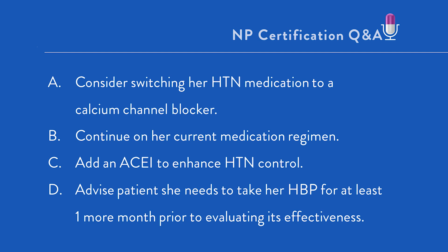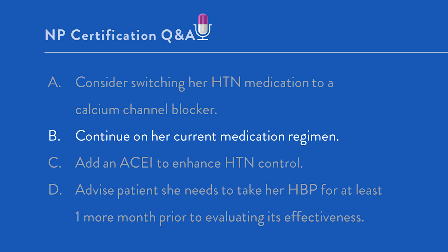Option B: continue on her current medication regimen. This is the correct answer. Her blood pressure is well controlled, she's tolerating the medication, and she has no evidence of acute hypertensive target organ dysfunction.